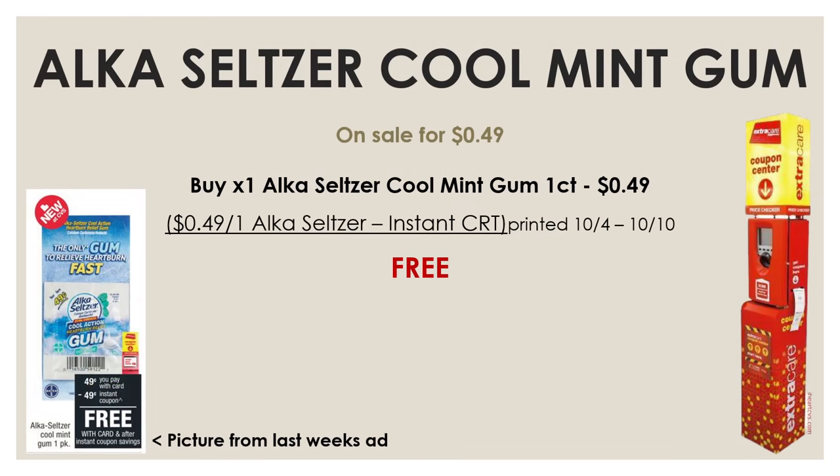Just in case you guys didn't pick up your Alka-Seltzer cool mint gum last week, they are again on sale this week for $0.49, or at least they were at my store. So if you guys still have that $0.49 off one Alka-Seltzer insert CRT which printed for everybody last week in store, you can still pick up this product for completely free this week also.